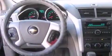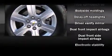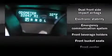Fit and finish is evidenced by delay-off headlights, front and rear reading lights, a rear window wiper, a trip computer, turn signal indicator mirrors, and power windows.